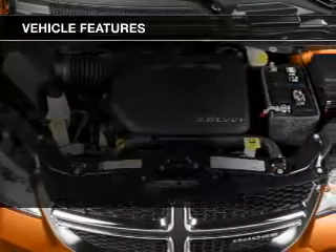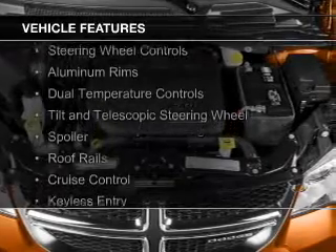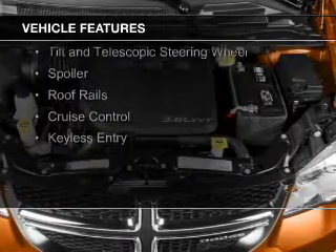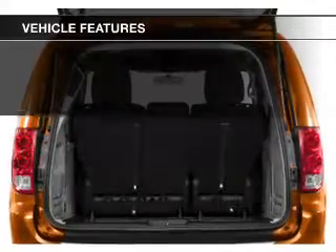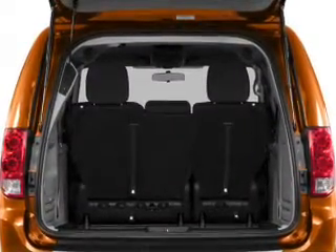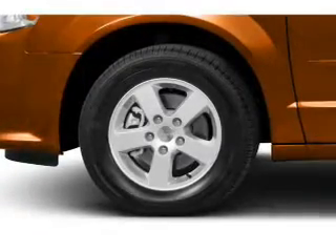The features include electric trunk, digital audio input, steering wheel controls, aluminum rims, dual temperature controls, a tilt and telescopic steering wheel, a spoiler, roof rails, cruise control, and keyless entry.